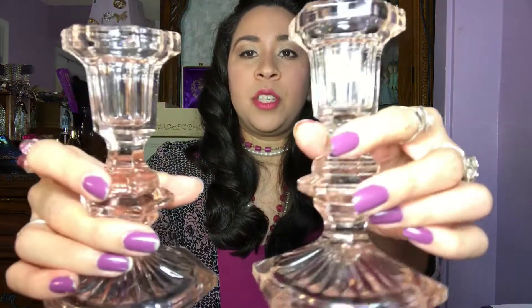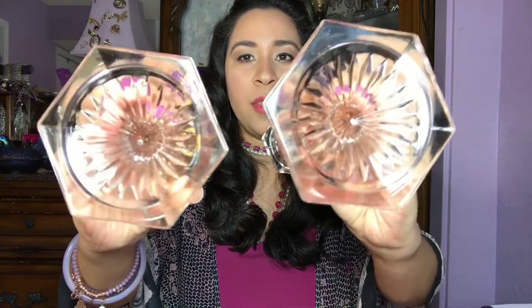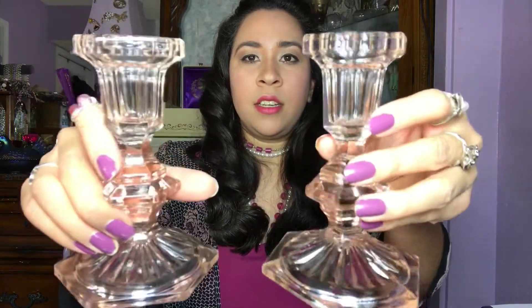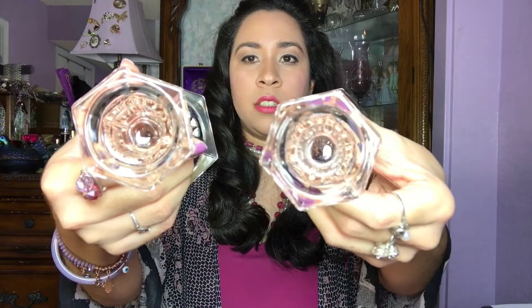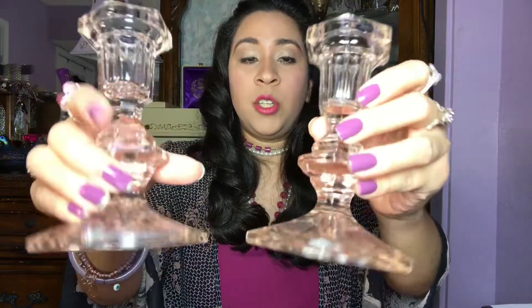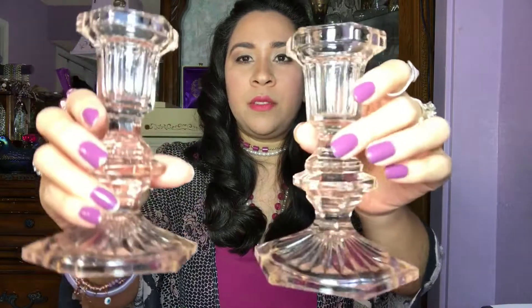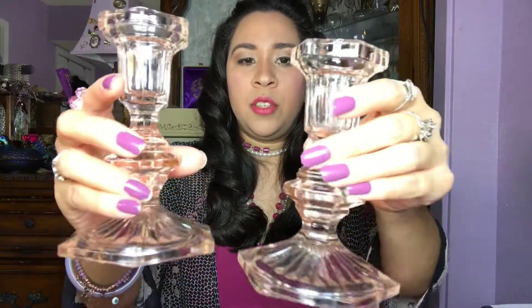This one's really pretty, I love the color — it's a pale pink. And then I have these two candlestick holders, also a pale pink color. I love the bottom, look at the shape, how pretty the design is. These are in good condition — there are no chips or anything like that. There's a little bit of bubbles in it but that's fine. These are really cute.